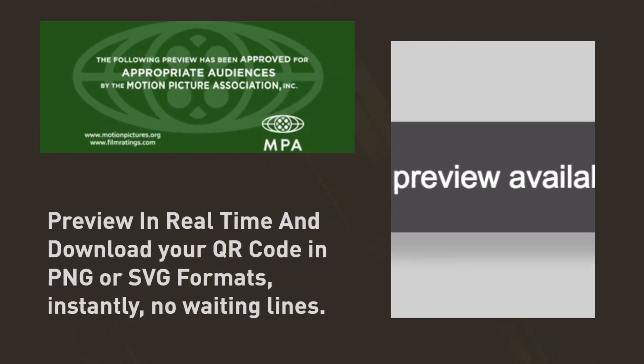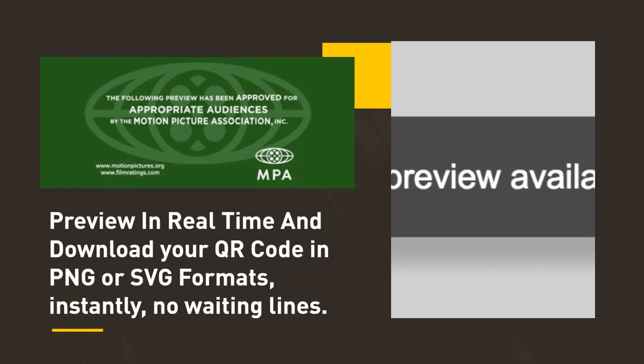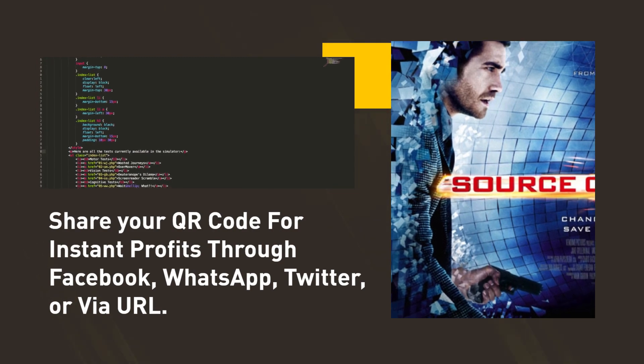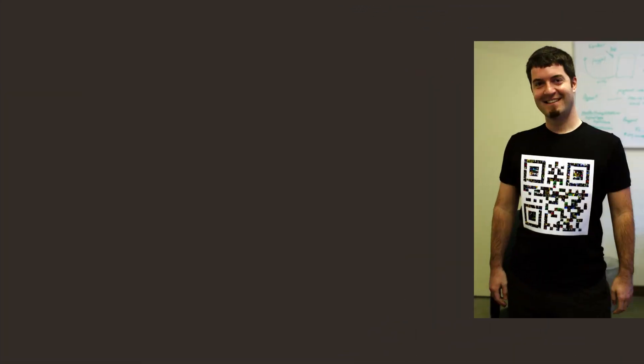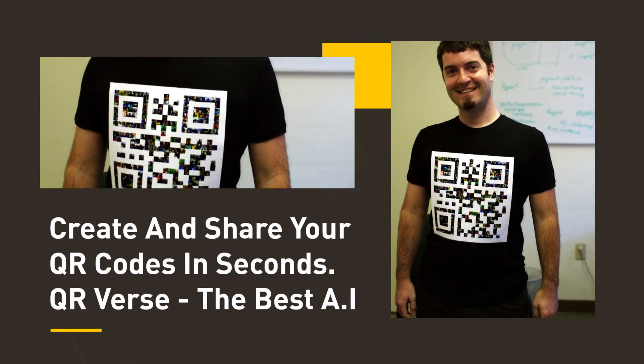Preview in real-time and download your QR code in PNG or SVG formats instantly, no waiting lines. Share your QR code for instant profits through Facebook, WhatsApp, Twitter, or via URL. Create and share your QR codes in seconds.